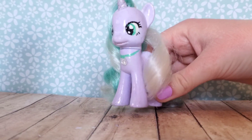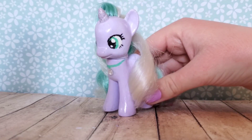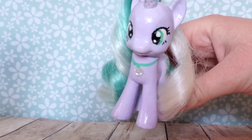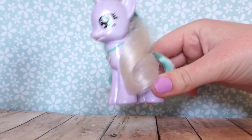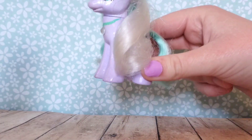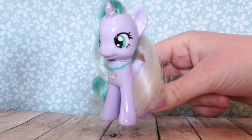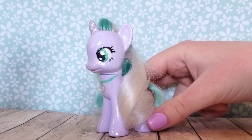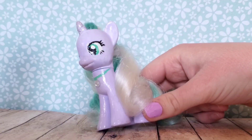So today I have something really exciting to show you guys. I recently bought a My Little Pony and I'm going to be opening it in this video. It's been a really, really long time since I've actually bought a My Little Pony. I think the last one I bought was Daisy Dreams and I'm pretty sure it's been about a year since I got her. So I'm really, really excited to open up another pony and show you guys.